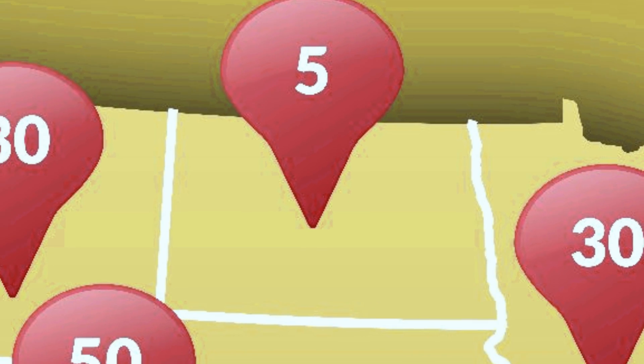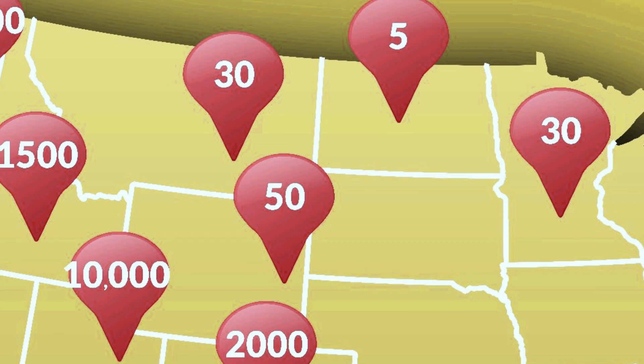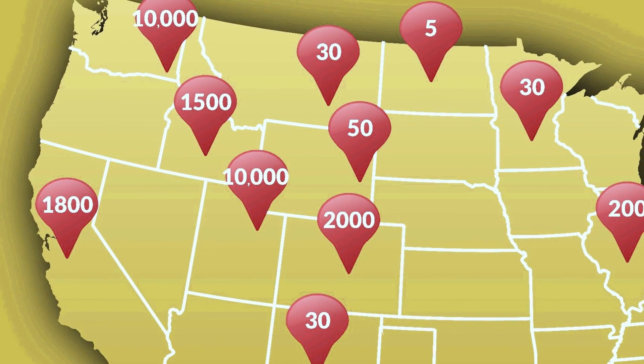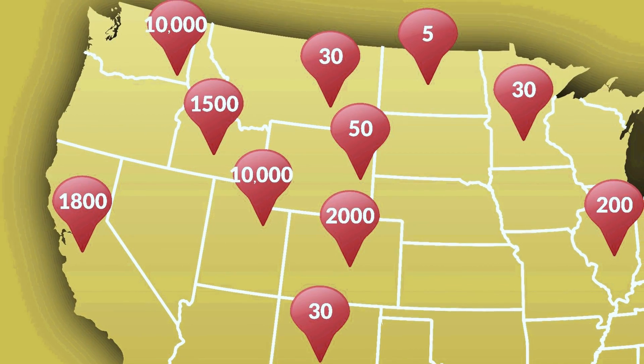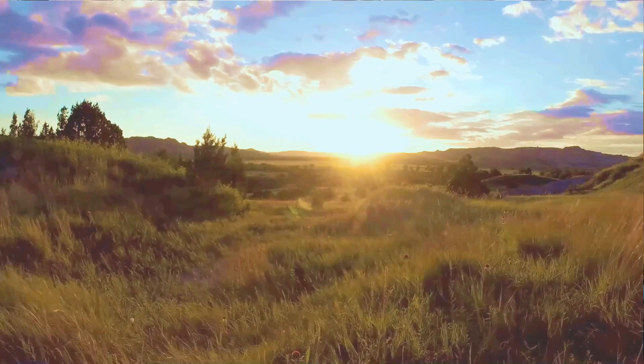Regulators have always been very conservative in their approach toward this naturally occurring radioactive material. In fact, what they did a few years ago is they instituted a threshold of five picocuries per gram. In most states that have regulations, you'll see regulations starting at 30 to 100 picocuries per gram. But even at the low level of five picocuries per gram, a good portion of the Bakken is not showing levels of radioactivity that would be causes of concern.